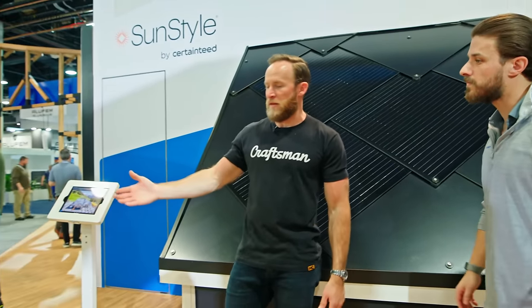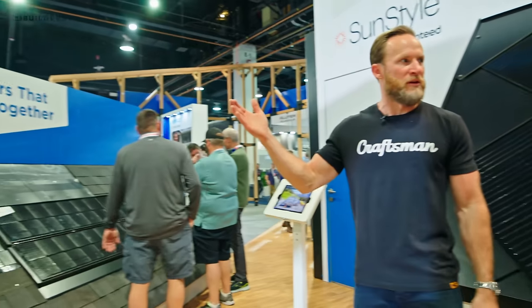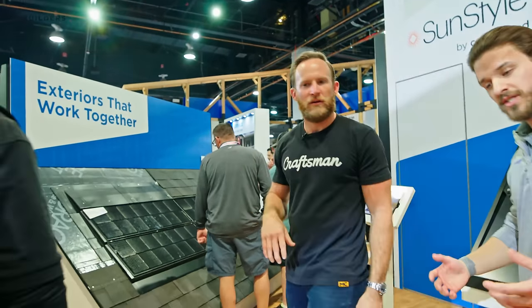Truthfully, I know CertainTeed by the Landmark asphalt architectural shingles — that's the bread and butter, the go-to. And you mentioned getting new colors this year. We've just launched a couple of new colors — let's head over there.